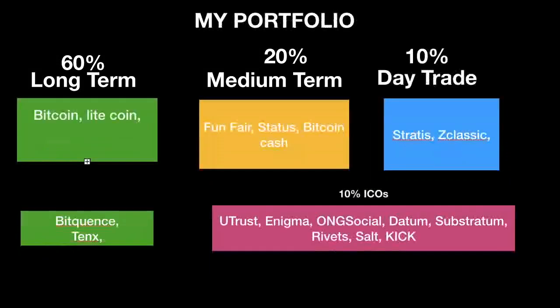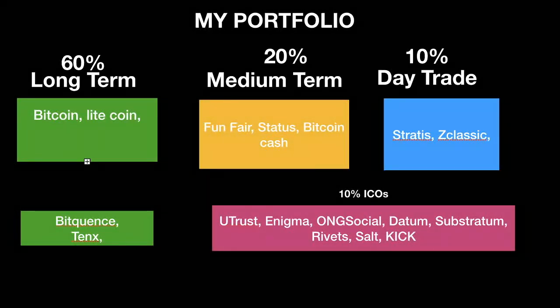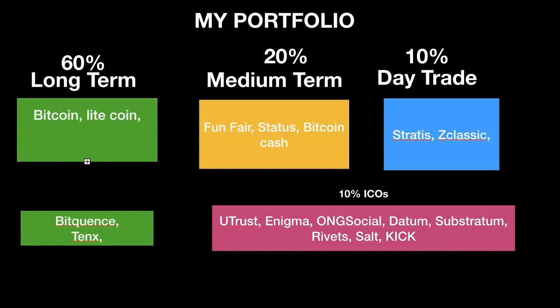These are some coins I am holding — this isn't my full portfolio, just an overview of some of the things I have. Currently trading Stratus and Z Classic, and you can see some of the ICOs I recently bought. Obviously don't take any of this as financial advice, because it's not — it's just to give you an overview of what a portfolio could potentially look like. In the medium term I have some FunFair, Status, and Bitcoin Cash.